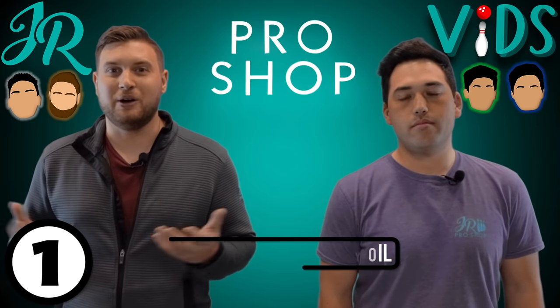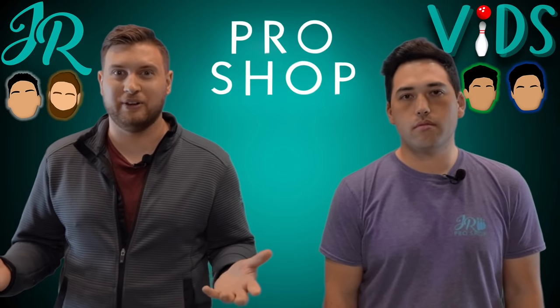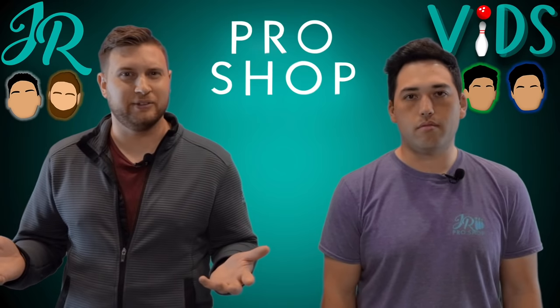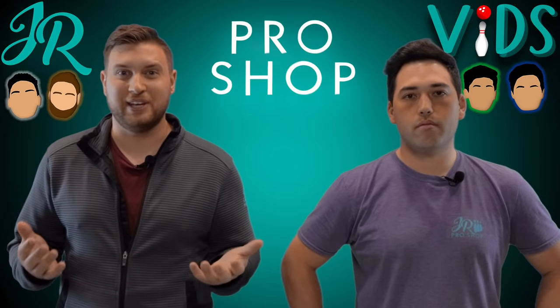The biggest thing we hear is that long patterns mean heavy oil and short patterns mean light oil. A lot of bowlers use their biggest, strongest hooking ball on long patterns and their weakest shiny ball on short patterns. Today on the left lane we have Titanium at 44 feet, and on the right lane we have Broadway at 37 feet. Even though these patterns differ in length, they have almost the same volume of oil.